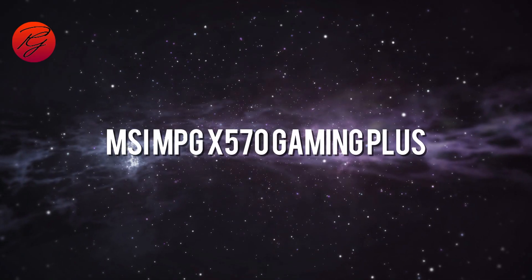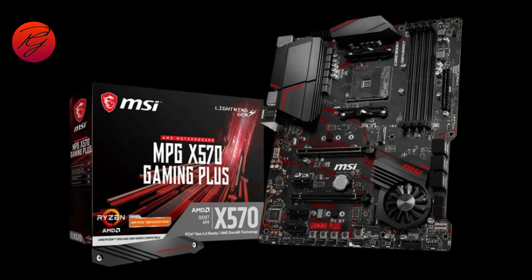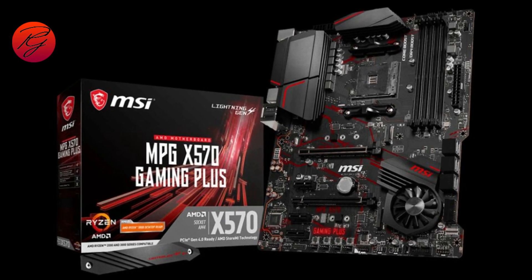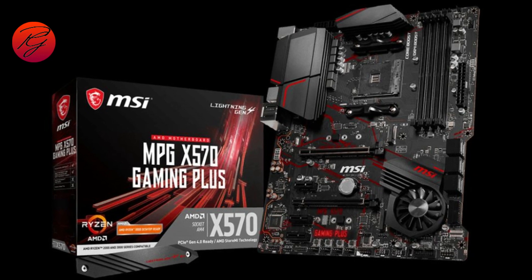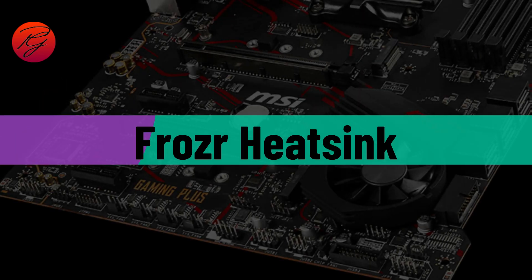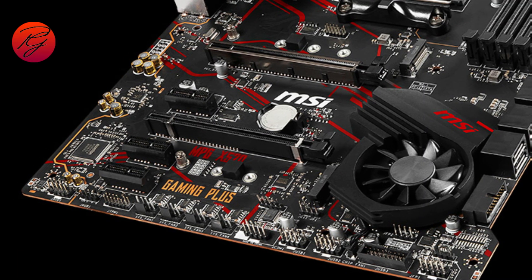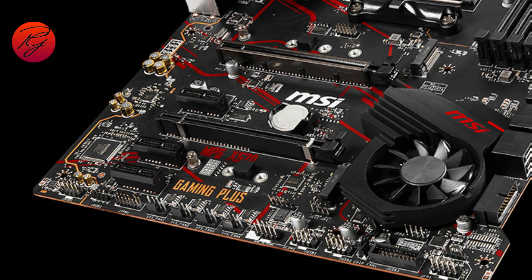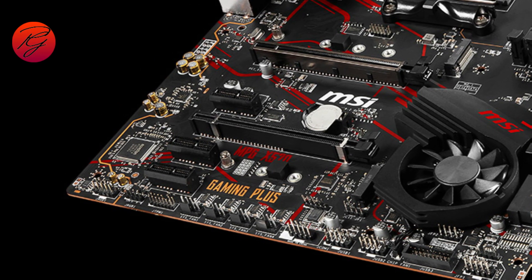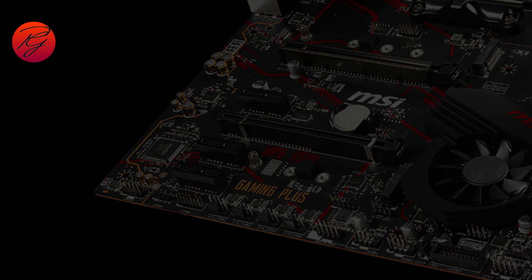MSI MPG X570 Gaming Plus. The MSI MPG X570 Gaming Plus is built on a platform supporting second and third gen AMD Ryzen processors, creating an essential platform for gamers seeking quick and best gaming performance. It is designed with a frozr heatsink design with an extended heatsink and M.2 shield, which works to deliver esports, streaming, and the best gaming performance. This motherboard stands out among its competitors: first, the pre-installed I/O shielding protects the internal environment from static damage.